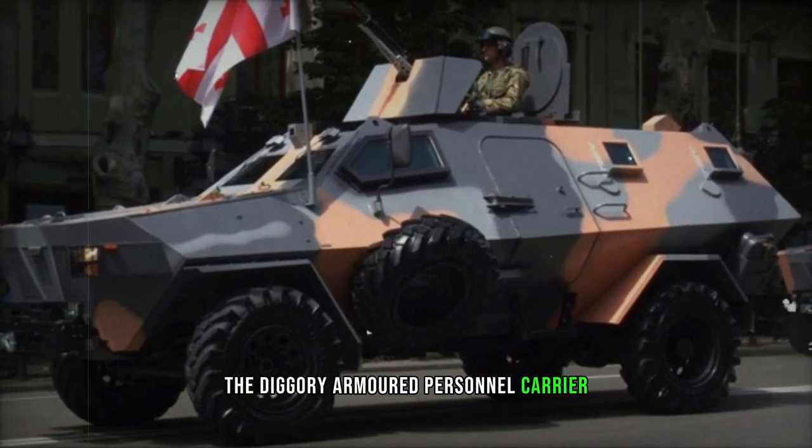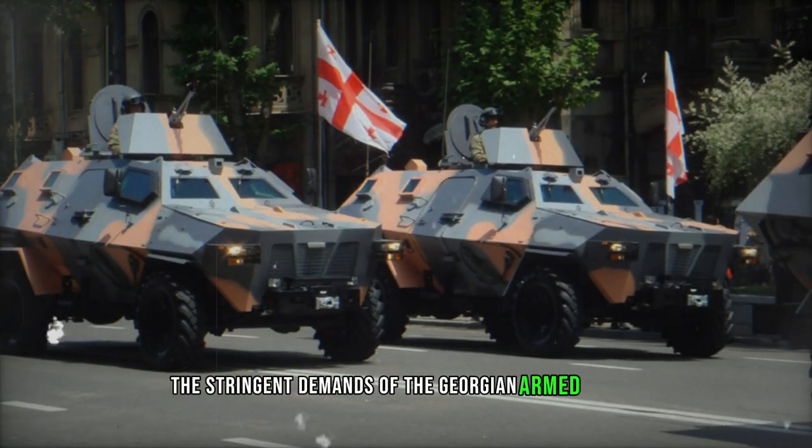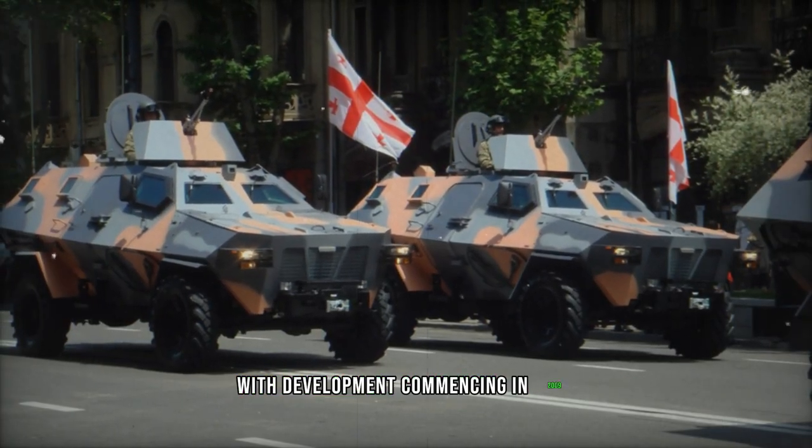The Didgarit Armored Personnel Carrier, conceived by the Delta Research Center of the Ministry of Defense of Georgia, was crafted to meet the stringent demands of the Georgian Armed Forces, with development commencing in 2009.